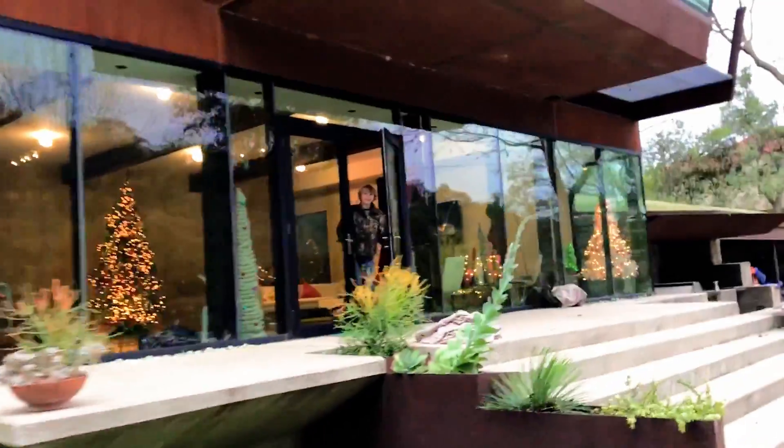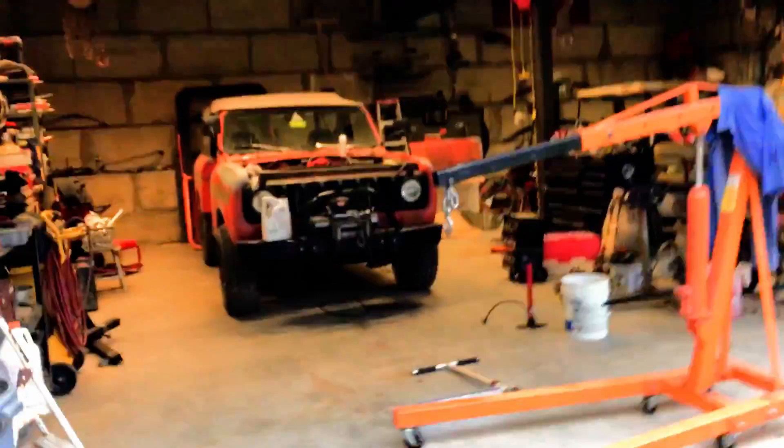I'm going to ride dirt bikes so I had to grab my helmet. You ready to ride, boy? I'm walking into the man cave.